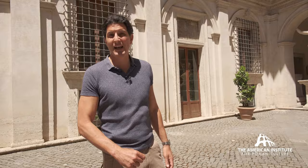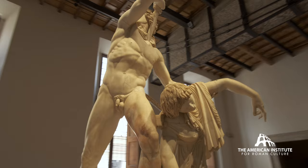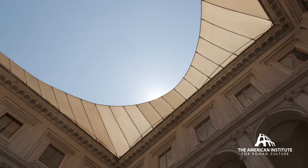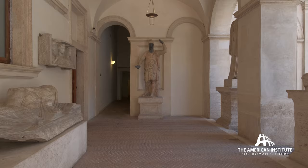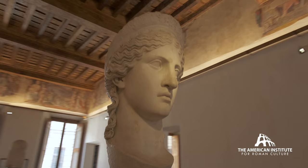Welcome to Palazzo Altemps. This is an incredible museum that's part of Museo Nazionale Romano, and it houses an incredible collection of artwork, in particular the Ludovici collection. Let's go take a look.